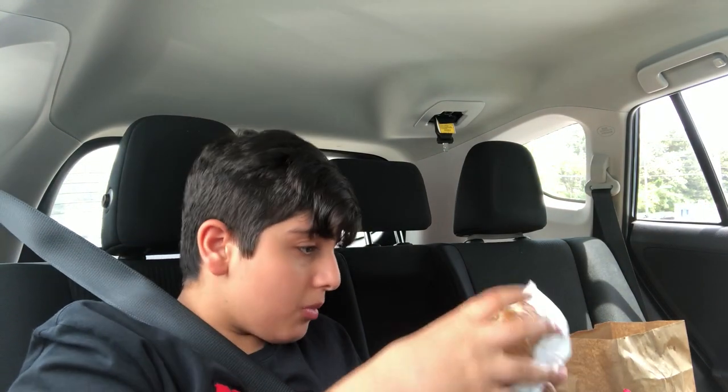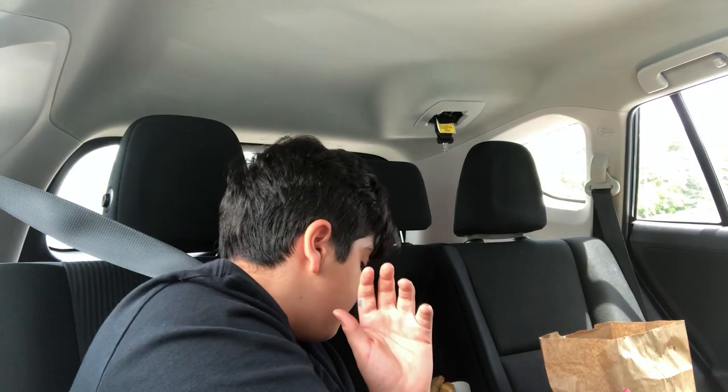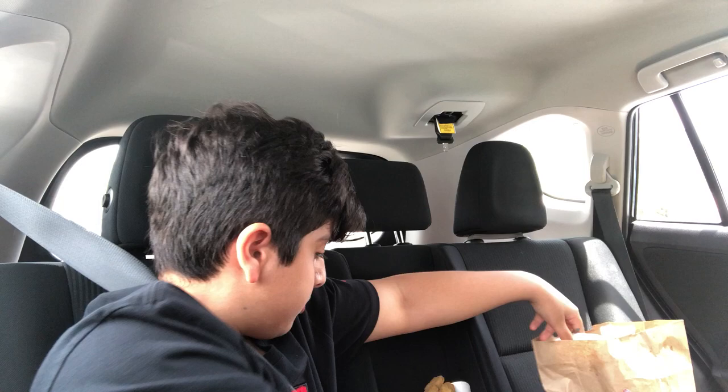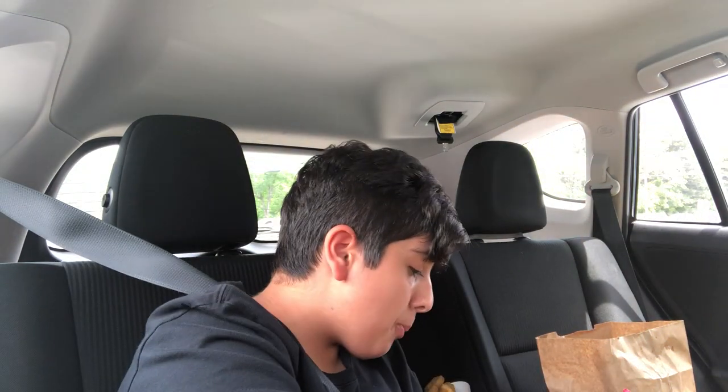Really well. Now our second thing — this is our sweet potato fries. Mmm, it's so soft in the middle but crunchy on the outside.